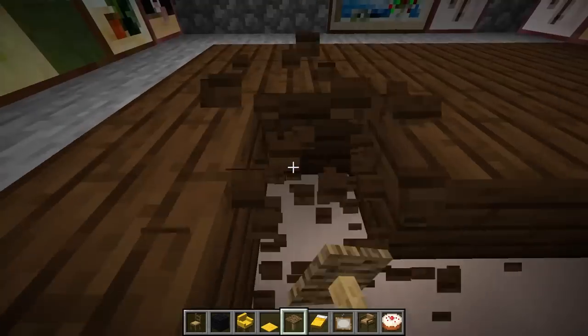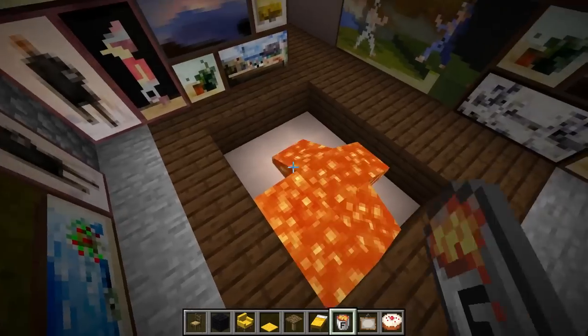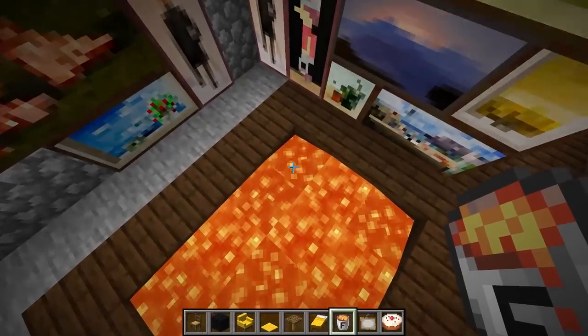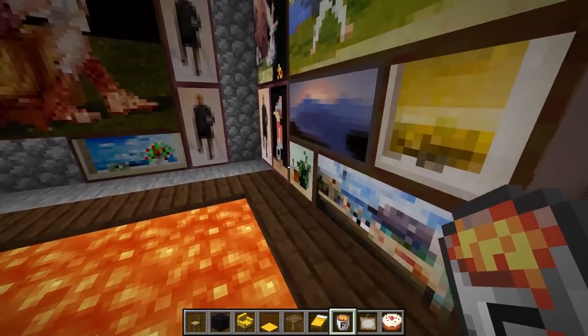And actually, in the middle of this place, I'm going to add a hot tub. And no, this isn't real lava — this is just like really hot water. Trust me, it's not actual lava. So if my daddy tries to get in here, he's not going to die, unfortunately.